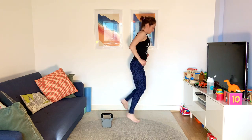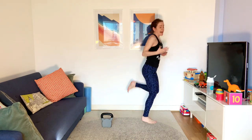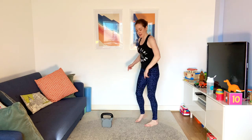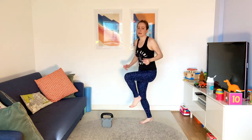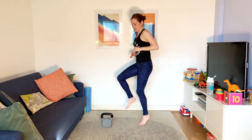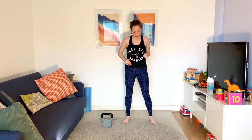Heels up towards your bum. So today we are going to do eight exercises in blocks of four, and then high knees. We're going to do them for 30 seconds each — so two minutes of effort, then a minute rest, then two more minutes of effort, then repeat that whole cycle two more times.